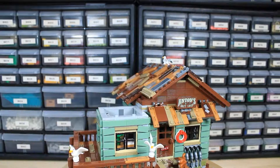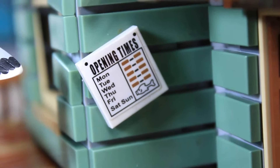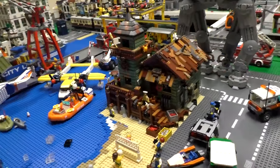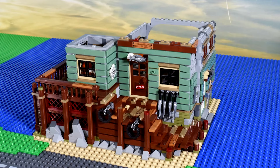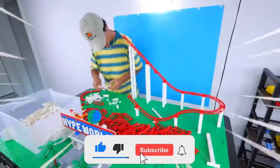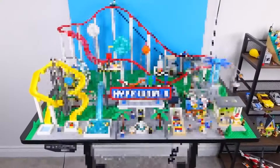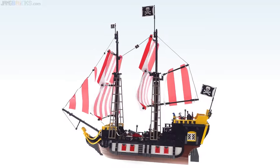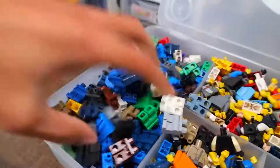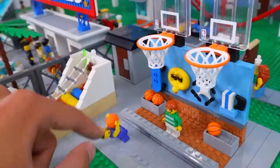As we wind down this journey through history, one thing is evident — LEGO's innovation truly knows no bounds. With each passing year, LEGO has only improved their game, sparking our imaginations and igniting our passion for building. Make sure you tap the subscribe button to stay updated as we continue to explore the LEGO world together. Which set has truly won you over? Drop your favorites in the comments below and let us know what adventures you'd love to embark on next with LEGO.